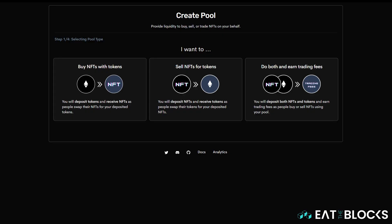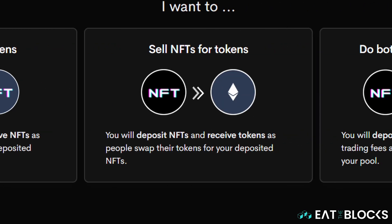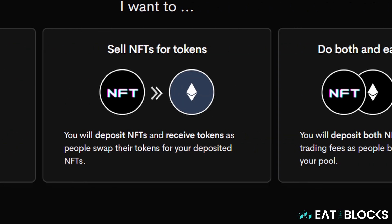In addition to the NFT marketplace, SudoSwap has liquidity pools that allow you to deposit tokens and receive NFTs, deposit NFTs and receive tokens, or deposit both NFTs and tokens and earn trading fees as people buy and sell NFTs using your pool.